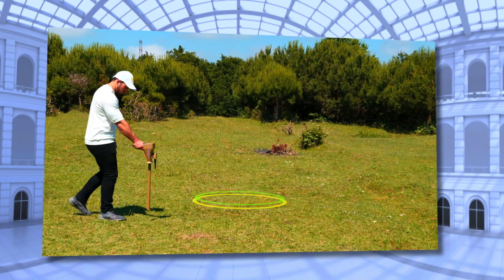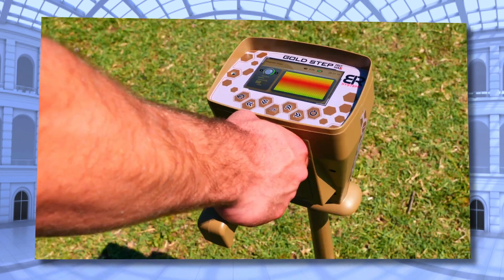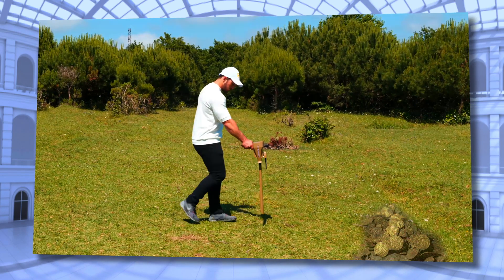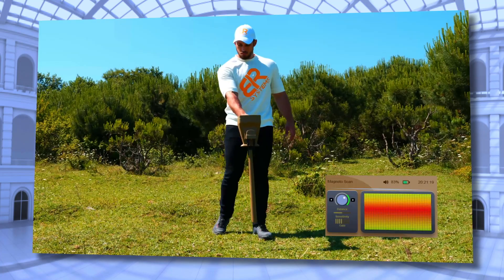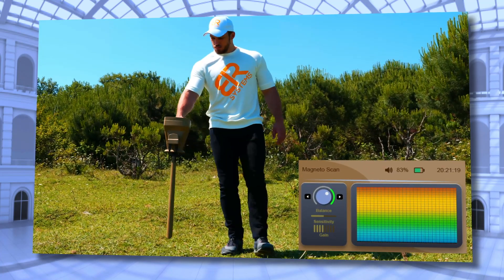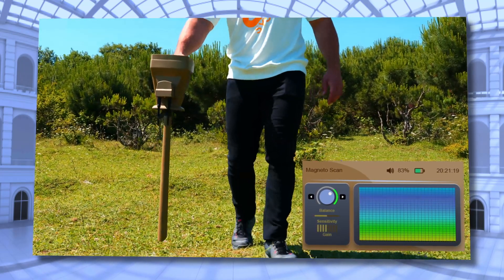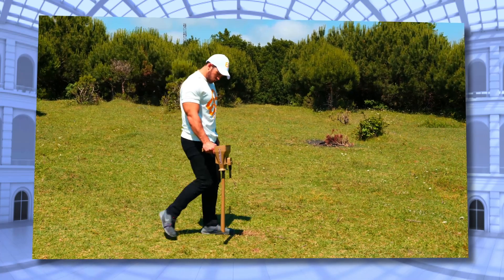The user of this system can view live images in the form of real-time video on the device screen, which will display all underground hidden objects including metals, ancient burials, caves, and tunnels. The result will appear in the form of special graphics that show what's underground and begin to change when metals or caves are detected, while also giving the real size of the discovered objects.